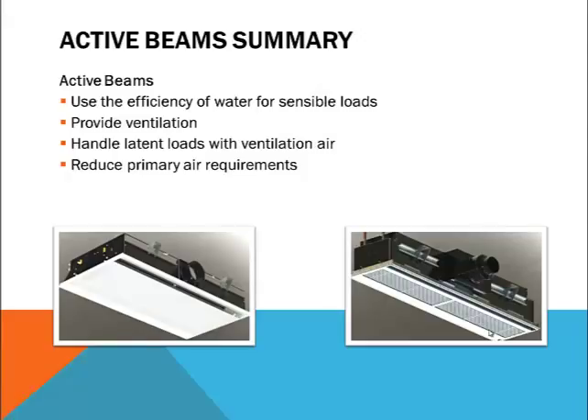To summarize, active beams take advantage of the efficiency of water versus air to handle sensible heating and cooling loads in the room. Latent loads are handled by ventilation air, and the air supplied to the room is reduced because it isn't required for sensible loads. Air motion and circulation within the room is maintained through the induction created by the nozzles in the beam. Room conditions must be accurately monitored and controlled to prevent condensation from forming on active beams, and the control systems must be capable of shutting off water to any room before condensation appears.